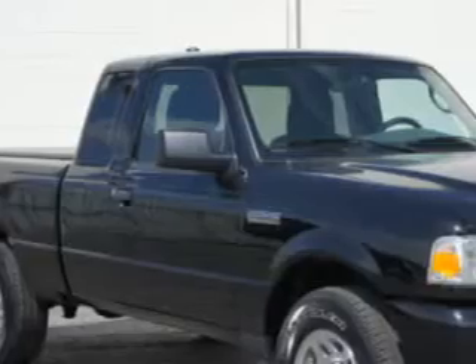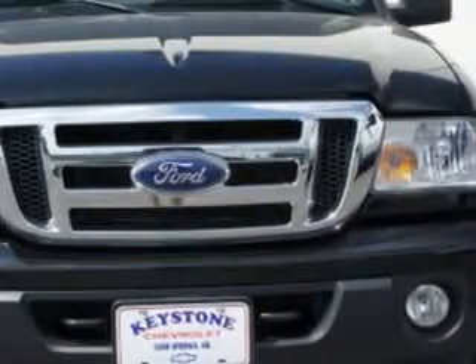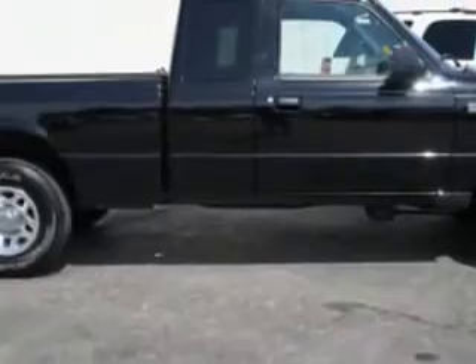Check out this 2011 Ford Ranger XLT, equipped with a 6-cylinder engine and a 5-speed manual transmission.